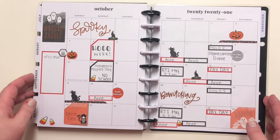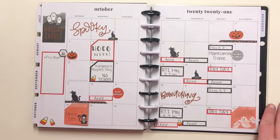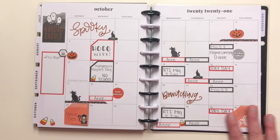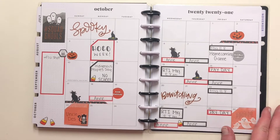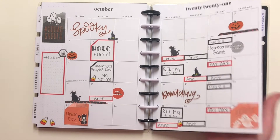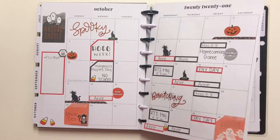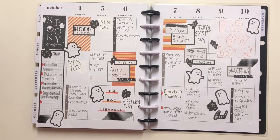Let's go ahead and take a look at October to start. October was a super crazy month for me — it was homecoming, and at that point I was the sponsor of basically our version of a student council. It was just a ton of stuff, a really stressful month, but I got through it barely hanging on. So this is my first week in October.